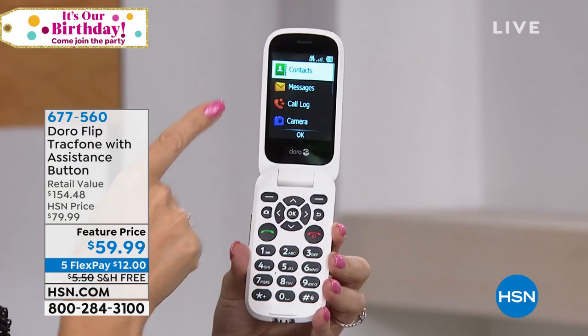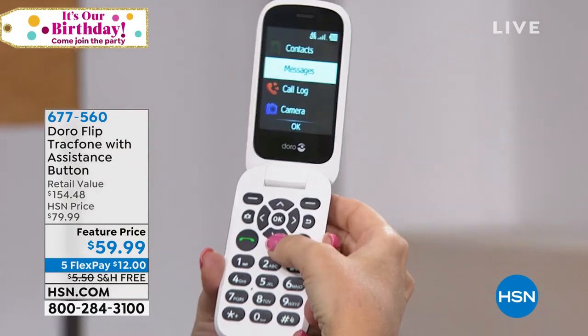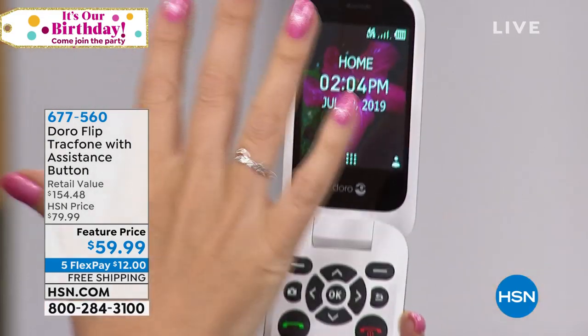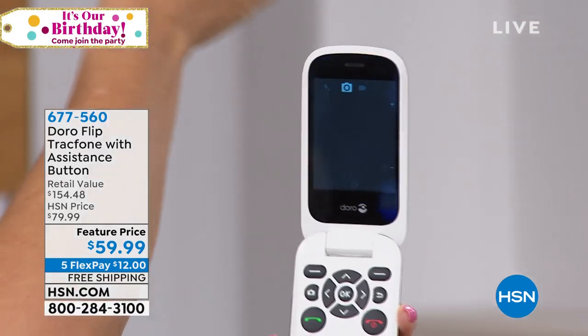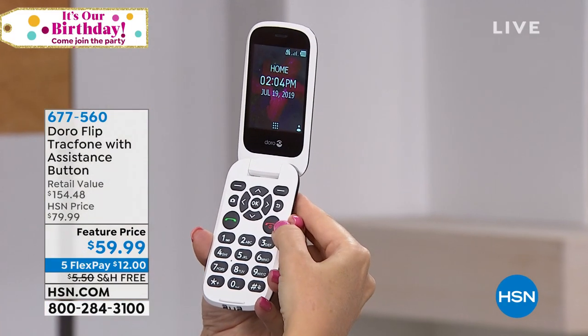Look at the menus — there is nothing simpler than this. There's your contacts right there, your messages, your call log. You even have a camera button, so when you're in phone mode and you open it up, you touch one button right there and you're instantly taking photographs. That's one of the really cool features about this.